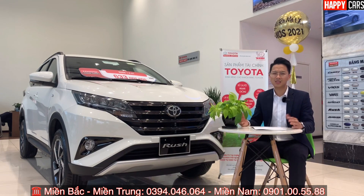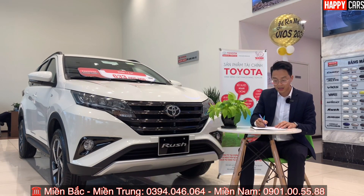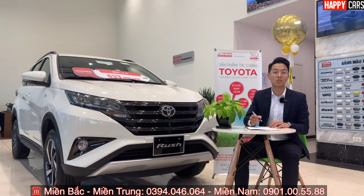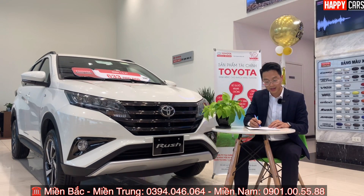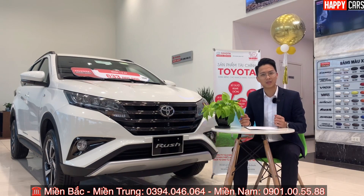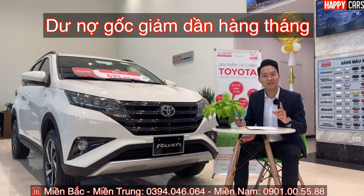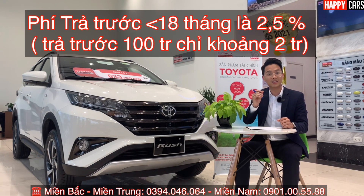Một số khách hàng đặt câu hỏi: vay 84 tháng nhưng muốn trả trước thì sao? Câu trả lời là được. Nếu trả trước trong vòng 18 tháng đầu, sẽ có thêm phí trả trước là 2,5% nhân với lãi suất tháng 0,62% nhân với số tiền muốn trả. Ví dụ: đang vay 500 triệu mà muốn trả trước 100 triệu thì phí chỉ khoảng hơn 2 triệu một chút. Rất ít, vì 2,5% nhân với lãi suất tháng thì chỉ khoảng 2 triệu thôi.